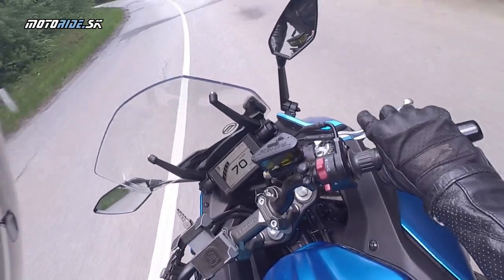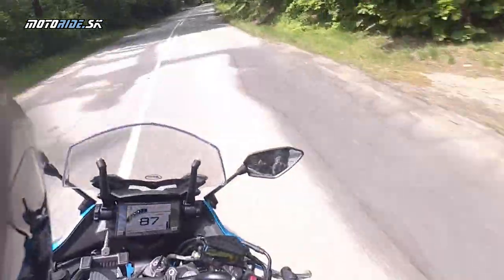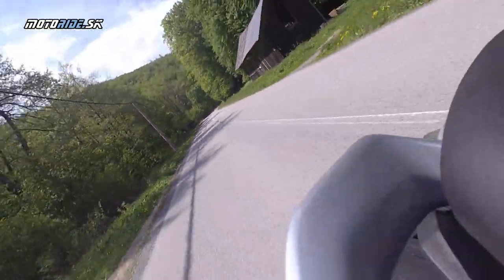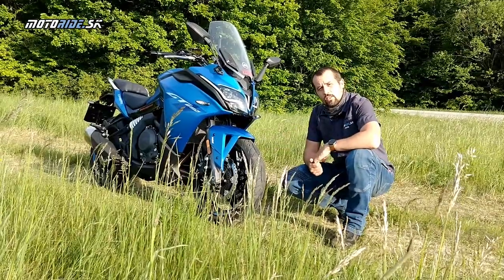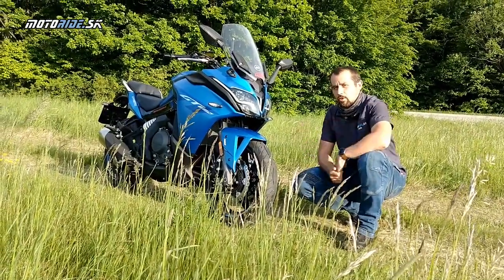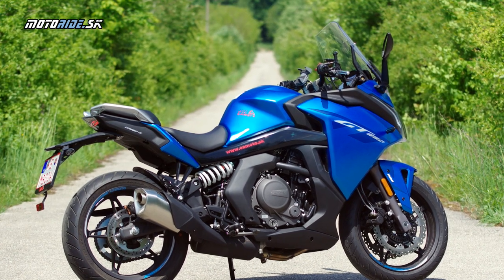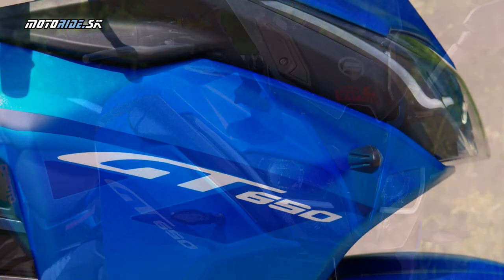Čo sa týka motora a podvozku, tam sa nešetrilo a fungujú tie veci dobre – na to, aby si človek fajn zajazdil, absolvoval množstvo výletov, odviezol spolujazdca a prípadne aj turistiku. Doba sa mení, musíme si zvyknúť na to, že na náš trh prichádzajú motorky z Indie a Číny a že sú to aj veľké motorky. CFMoto je pre mňa prvá taká lastovička – väčšia kubatúra a vyslovene čínska motorka. Musím povedať, že si myslím, že sa im podarila.